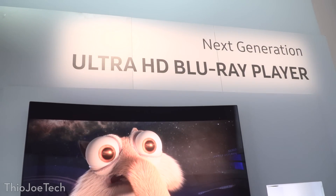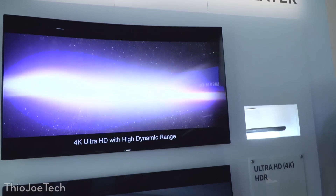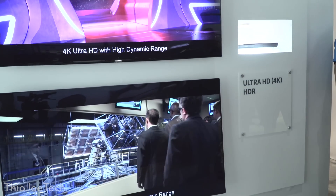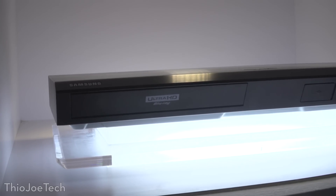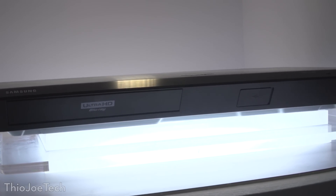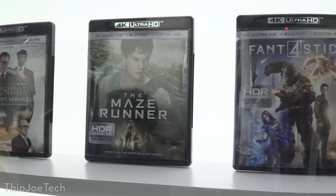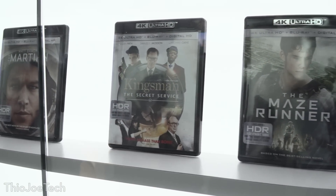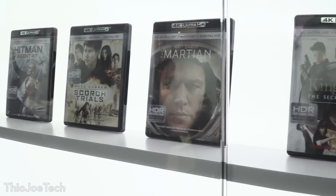On the other side of the booth, they had a brand new 4K Blu-ray player, which I believe is one of the first of its kind, so people at home with 4K TVs can finally start watching 4K content from Blu-ray discs, assuming it has that supported. The 4K cases were also on display — this is what they're going to look like, so you'll immediately know if you're buying a movie that is in 4K.